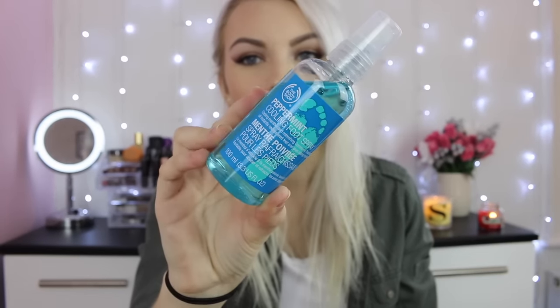So the first thing I picked up is this peppermint cooling foot spray. Quite gross, I do apologize, but you never know — especially when we go on holiday — if our feet need to cool down. It smells like peppermint, so yay!